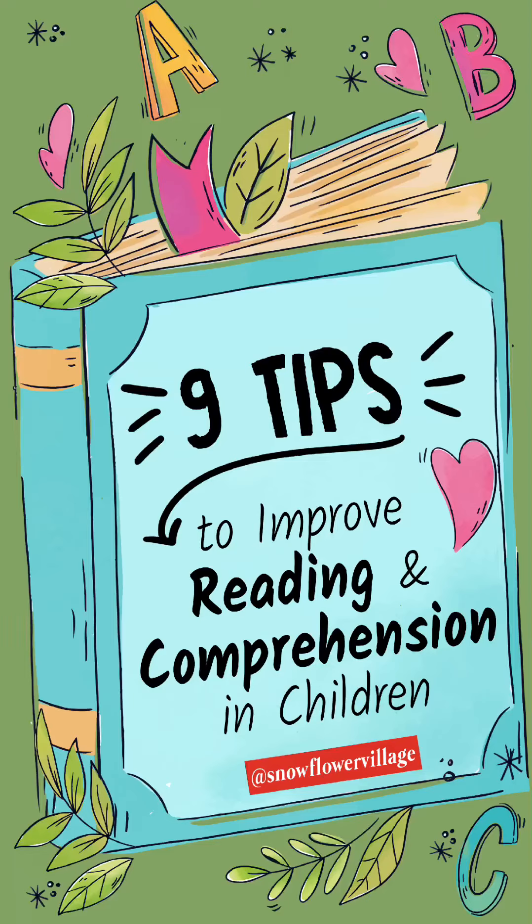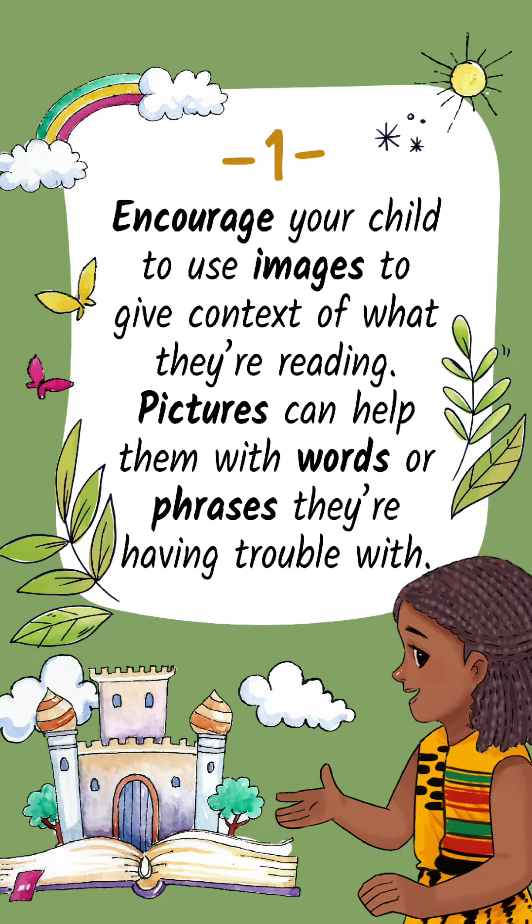9 Tips to Improve Reading and Comprehension in Children. Tip 1: Encourage your child to use images to give context of what they're reading. Pictures can help them with words or phrases they're having trouble with.